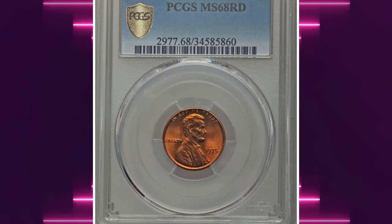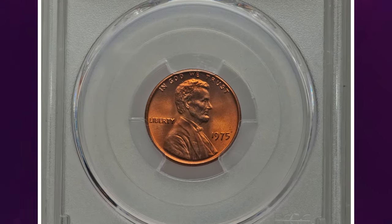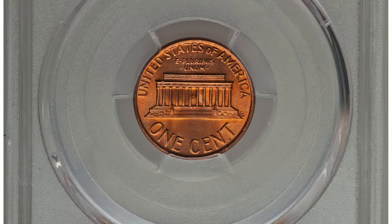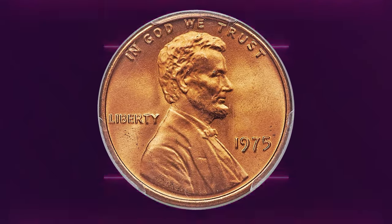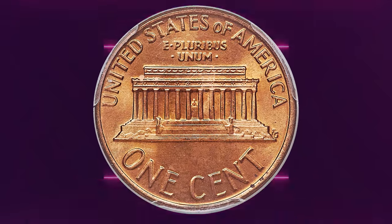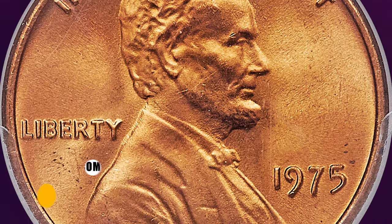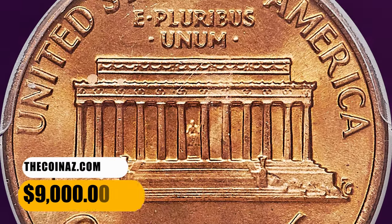Number 2: the 1975 Lincoln Cent in MS-68 condition. According to PCGS, anything grading higher than MS-67 condition is considered rare. The grading service reports only 4 specimens, including this cent, in MS-68 condition with none finer. The surfaces are flawless, as expected, and display rich fire orange color. Two specks of carbon are noted, one on each side. It was sold for $9,000.